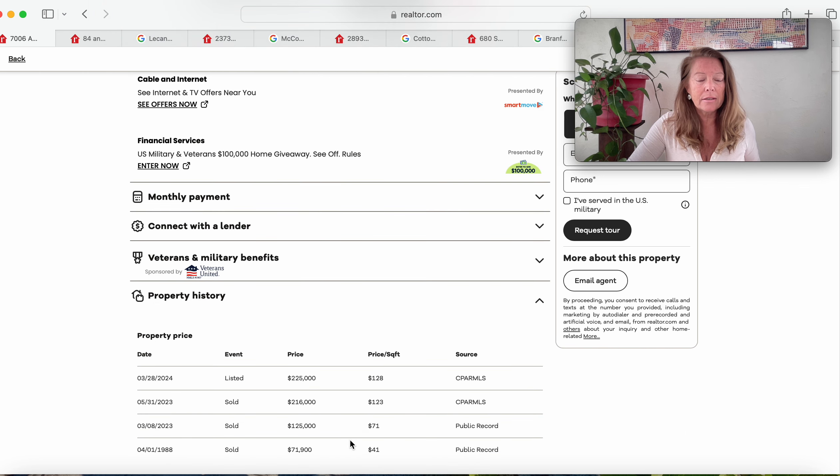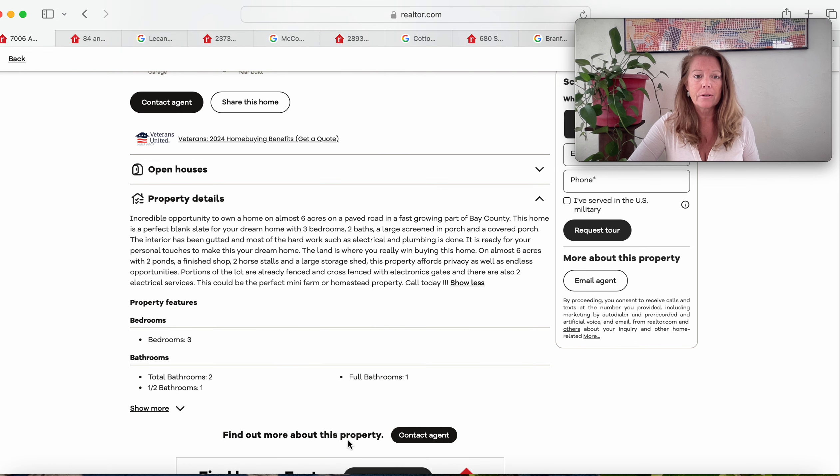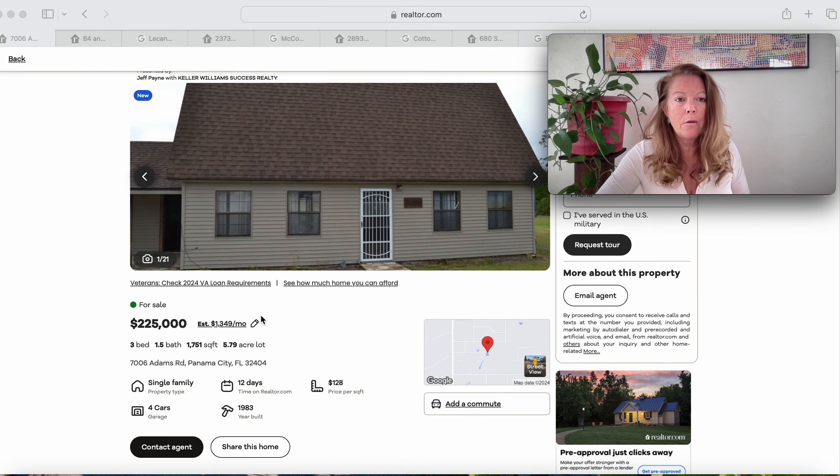Looking at the sale history: it was sold in 1988 for $71,900, then again in March of 2023 for $125,000, then in May of 2023 for $216,000, and now it's listed at $225,000. Very unique build — 1983 model, on the market just 12 days.